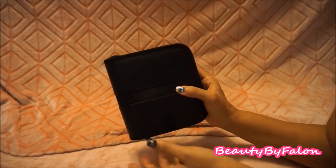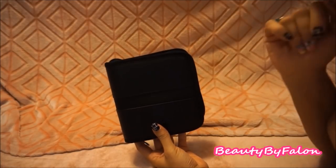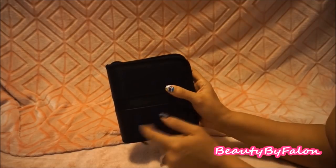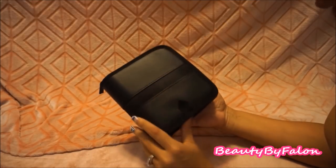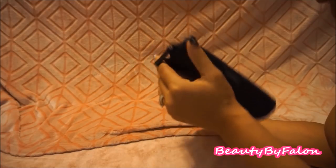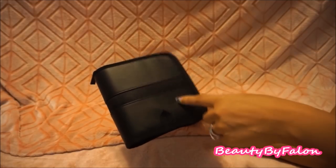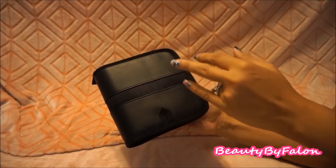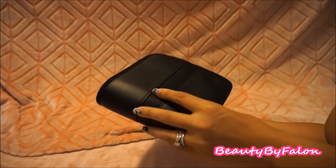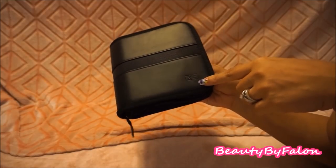Last but not least is my CD case. Am I the only one on earth that still listens to CDs? I hope not! I got this case from Walmart — you can actually find them in the photo section. It's a Case Logic brand case.